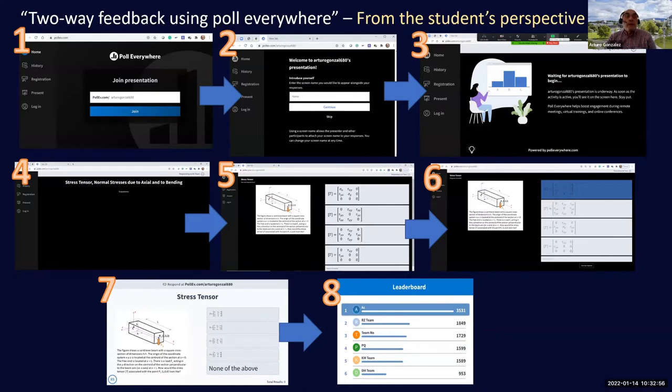From the student side, entering the competition is very simple: they go to the web address pollev.com followed by my ID, click Join, then identify themselves — since they were working in groups of maximum six, they identified with the name of a team. One person in the team acts as captain, who moderates discussion and provides the final answer. I would rotate the captain every week so responsibility fell on a different student each time.